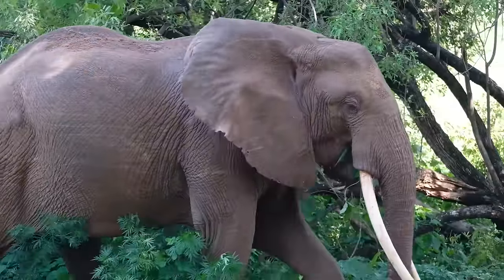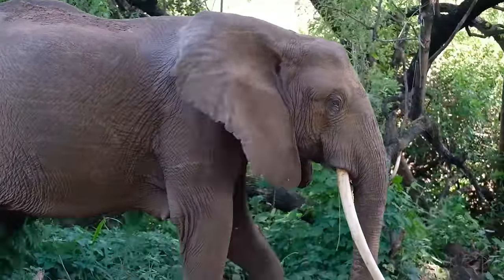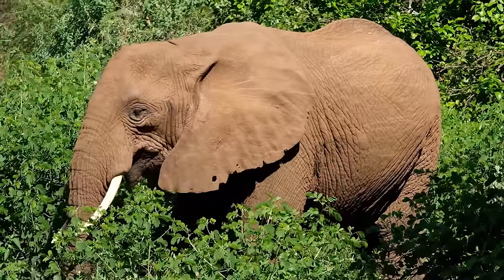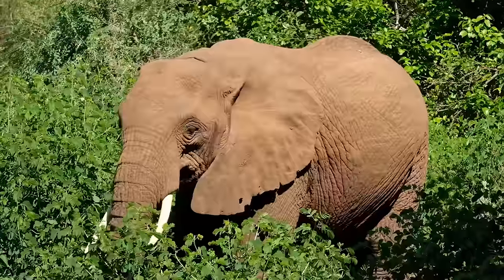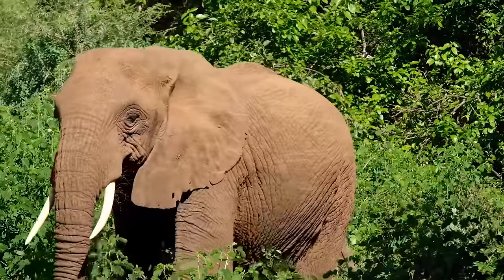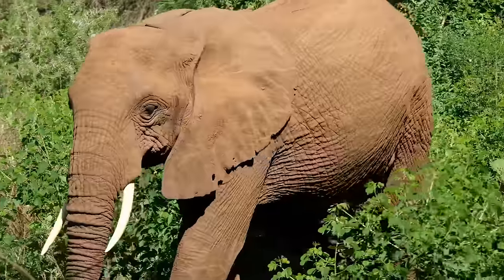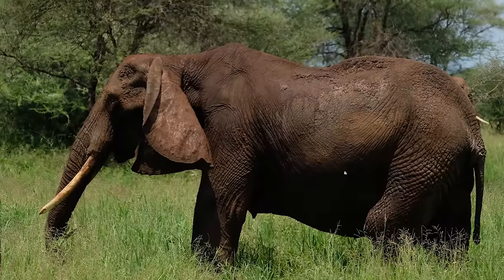Massive elephants communicate through the ground by foot-stomping, creating a low-frequency wave that can travel and be heard 20 miles away. Research suggests that elephants are one of the most intelligent, social, and empathetic animals on the planet, known to shed tears and bury their dead. Unfortunately, their population is declining, and in Africa they are listed as vulnerable, and in Asia, endangered.